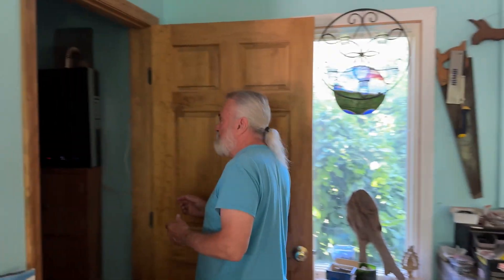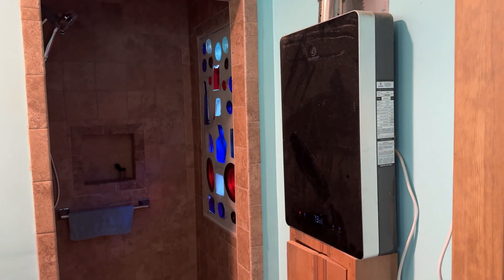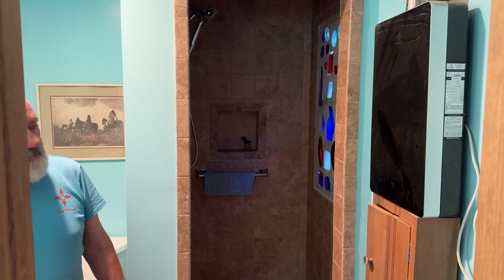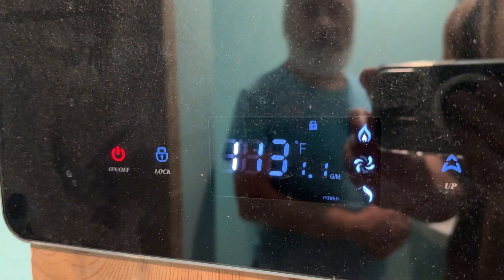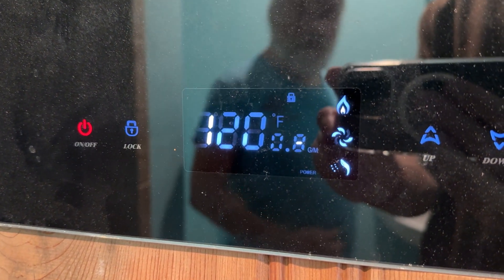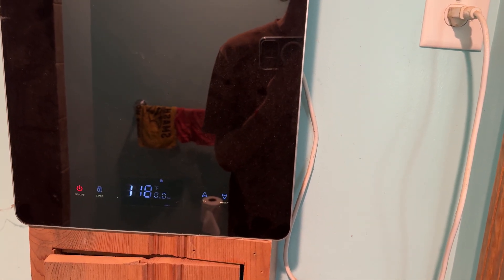Out on the deck is the tankless water heater — it's gas. It's an on-demand system: you turn on the hot water and you can watch the temperature number climb. It started at 75 degrees — room temperature — and reached 120 degrees in a matter of seconds. You never have to store any water and you never run out. I would definitely recommend the tankless water heater. I have three of them: one in the big barn, this one, and one in the tiny house.